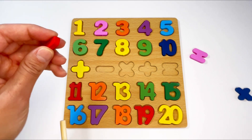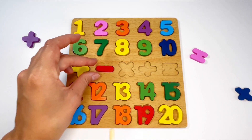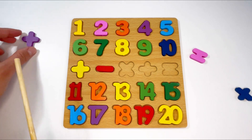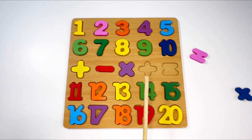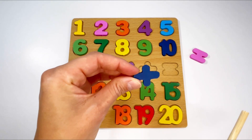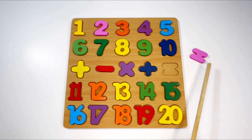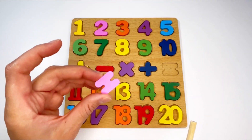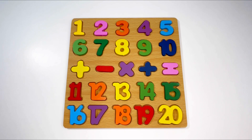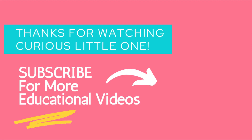Now let's find our signs. This is the plus sign, and it goes in here. Next is the minus sign — can you see it? Yes, here it is. The next one is times sign — can you see it? That's right, here it is, and it's purple. The next one is the division sign — can you see it? Yes, and it's blue. And the last one is equals, and it's in the color pink. Thank you for learning with me today — don't forget to subscribe for more educational videos each week! Bye bye!